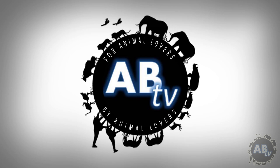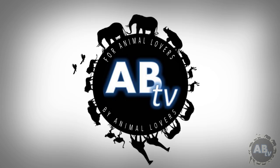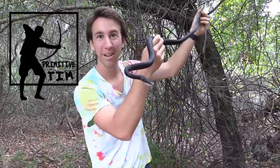This is ABTV, Animal Bites Television — for animal lovers, by animal lovers. I'm Primitive Tim, and today we're talking about Florida's non-venomous snakes.